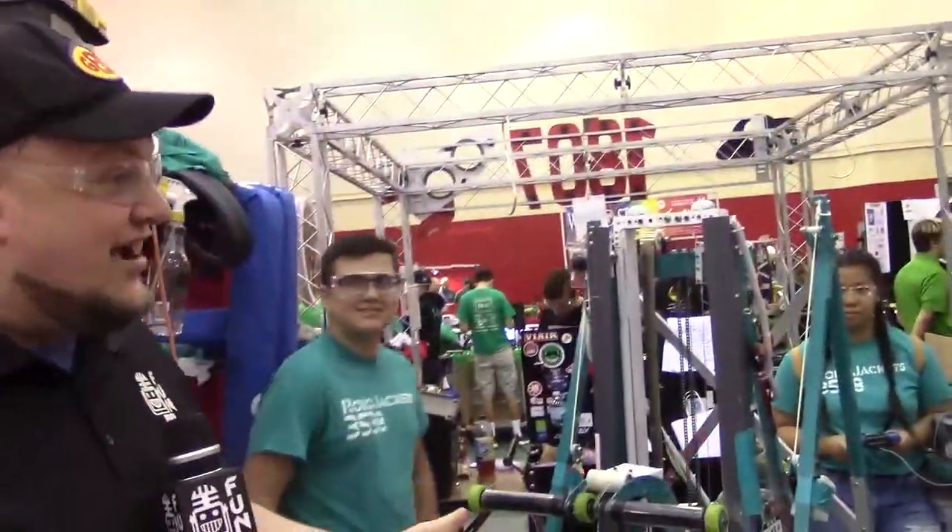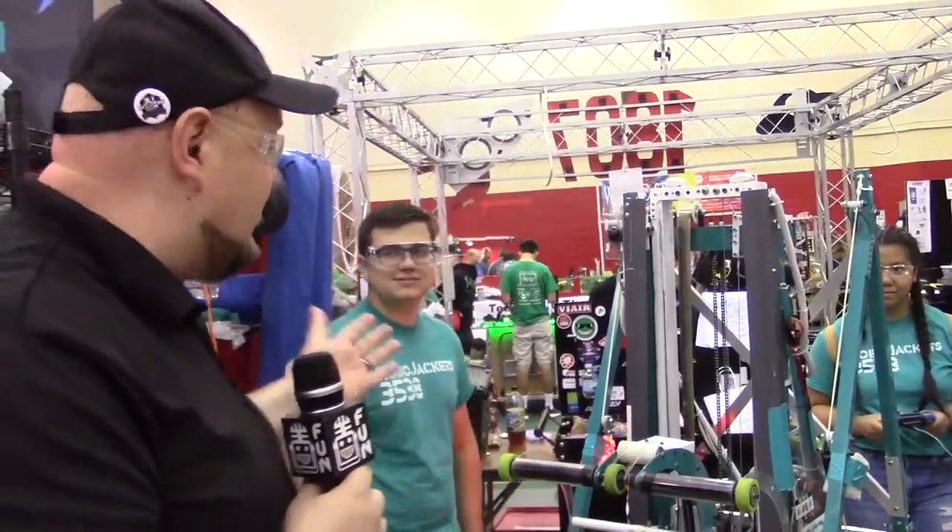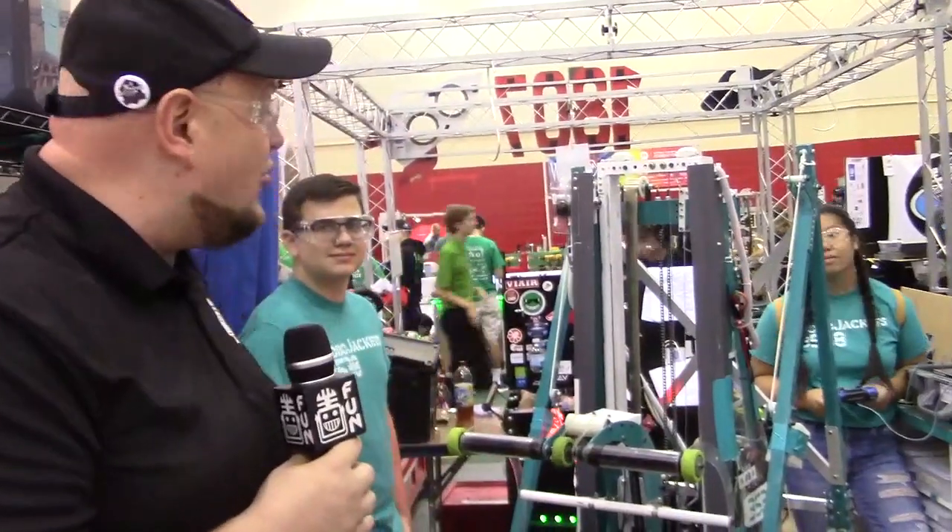It's worked out pretty well for you guys this year — obviously an incredible season here by 3538. Good luck here at IRI, and what an incredible season. Can't wait to see even more from you guys in the future.